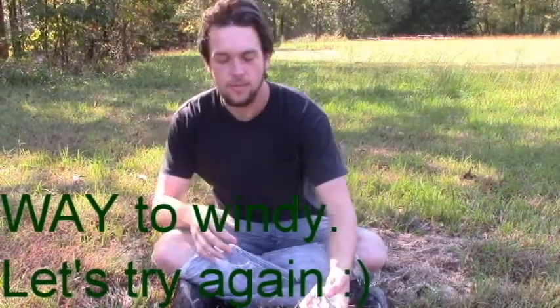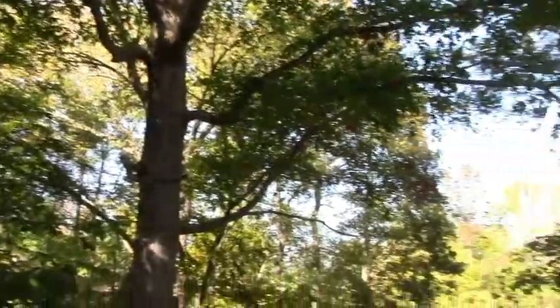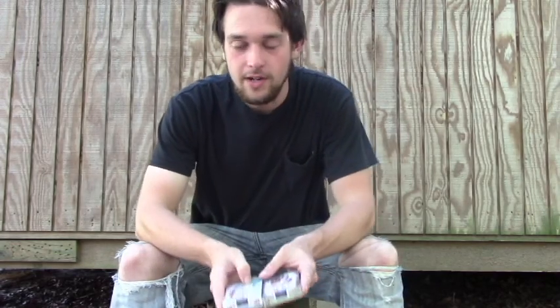I'm here today because it's almost Halloween and I wanted to do a giveaway for you guys. Today I'm filming outside — it's too nice of a day to be inside, so I just thought I would come out here and film. I wanted to make this video because I'm doing a Halloween deck giveaway.